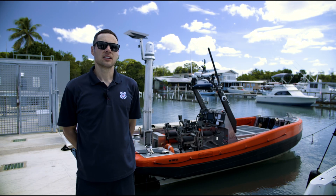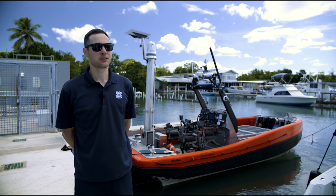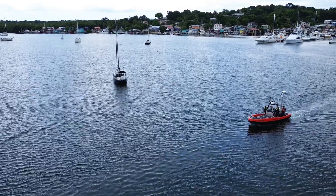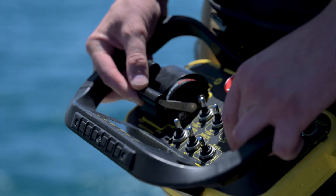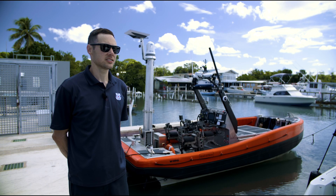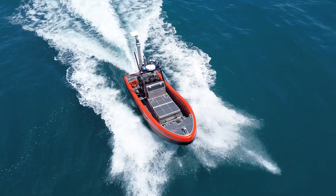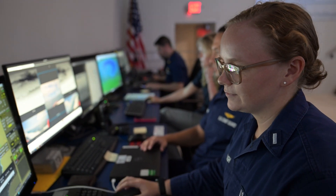The vessel behind me is known as a 2-6 RDC. It's been outfitted with an optionally crewed conversion, so it can be operated by a crew, maneuvered with a remote helm, or it can operate with no one on board with autonomous collision avoidance. The sensors on board are networked so that crews ashore can make use of that data and provide it to other assets participating in the mission.